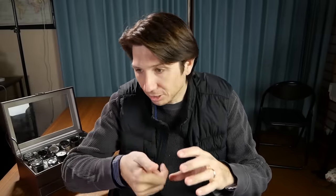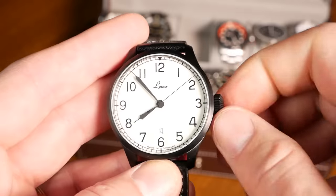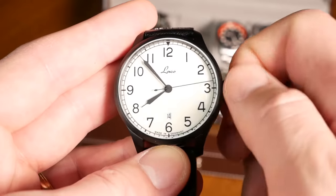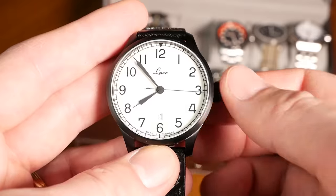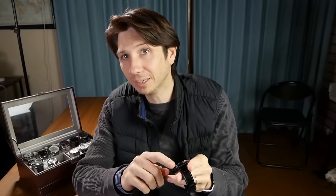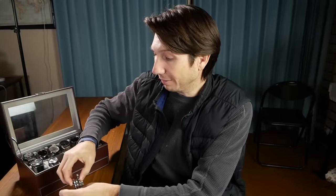Another extremely useful feature is hand winding, where you take the crown and spin it to wind the watch. This Laco watch I picked up has hand winding — if it's stopped, I just spin the crown about 20 turns and it'll probably get fully wound. However, this watch does not have hacking, so it has hand winding but not hacking, which is fairly common on entry-level watches. By contrast, this Orient — like the Seiko 5 I showed you earlier — does not have hacking or hand winding.